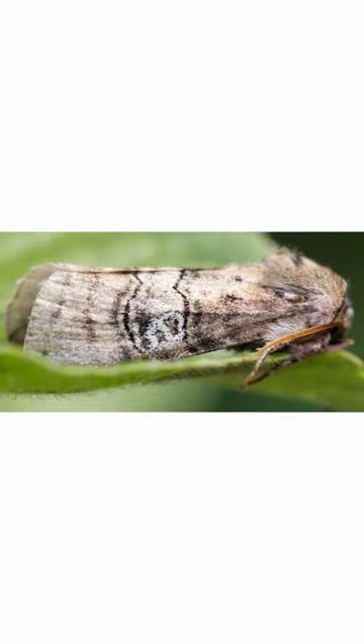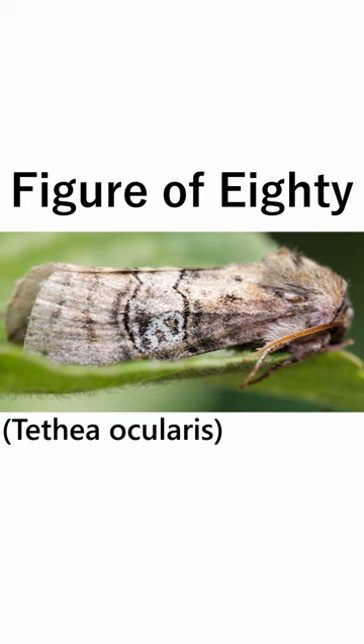Named for its number-shaped markings on the forewings, the figure of 80, also known as Teffea Ocularis, is definitely a unique moth. The 80 markings can vary from individuals, with some being bold and almost outlined, and others, like this one, more faded. Found mostly in England, where it is common, it has one generation from May to July.